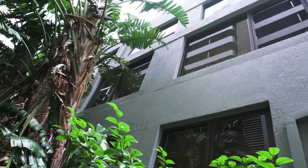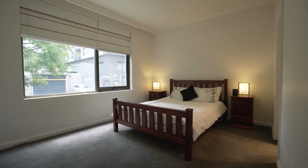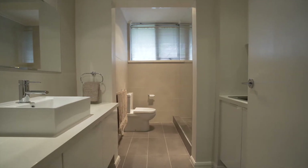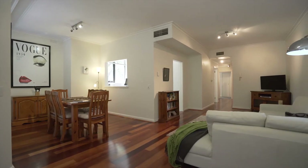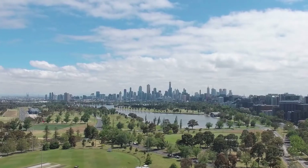Check out these grand proportions — they don't build them like this anymore. Two massive bedrooms, two massive renovated bathrooms set within a sprawling floor plan, offering grand design living, leafy aspects, a balcony, and a prime location opposite Albert Park Lake.